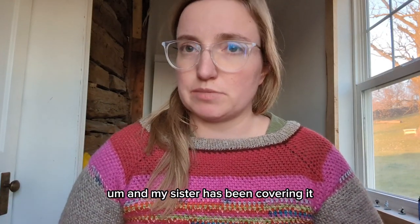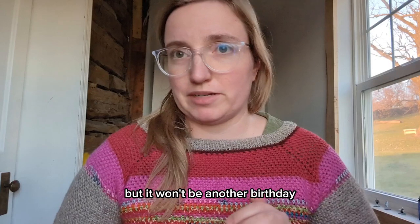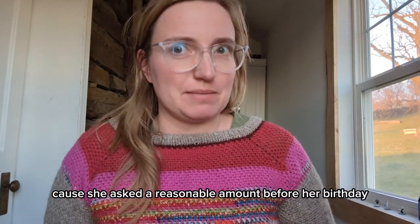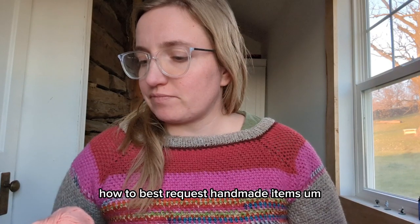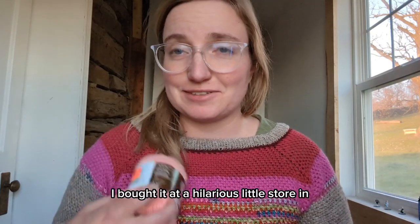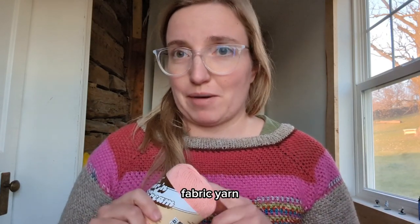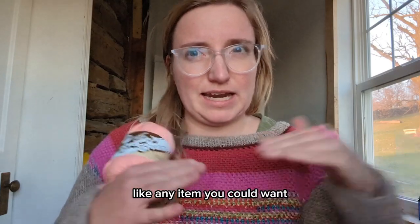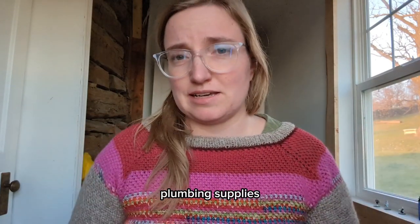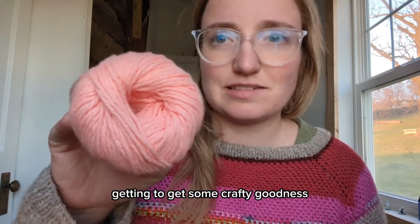My sister has been coveting it and asked for her birthday if I would knit her one, and I said yes. It won't be done by her birthday — she asked a reasonable amount of time before her birthday, because she's a good person and knows how to best request handmade items. I bought the yarn about a week before her birthday at a hilarious little store in Sheboygan Falls called Evans. It's an old five and dime store that had literally everything — fabric, yarn, Legos, socks, candy, measuring cups, plumbing supplies. Anything you could want, they had it, including this yarn. That was a work trip where I ended up getting some crafty goodness.